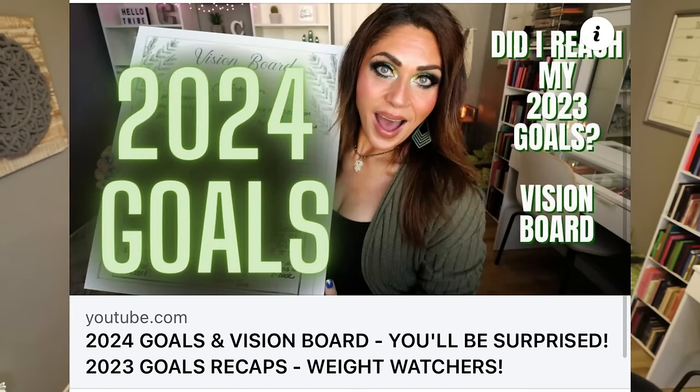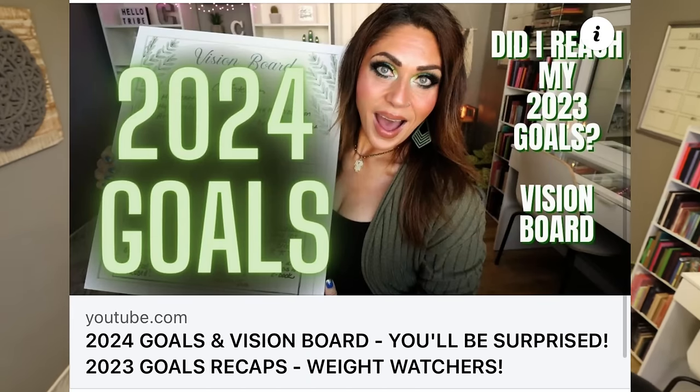If you missed my video yesterday, I shared my 2023 goals update, my 2024 goals, and my vision board. If you saw that video, you know that I am in a cut, meaning I'm trying to lean down a little bit the first couple of months of the year. So we are going to prep healthy protein-packed food so we can reach our goals.